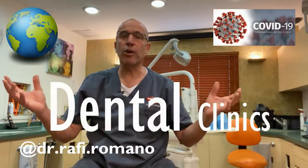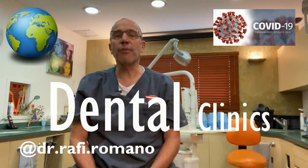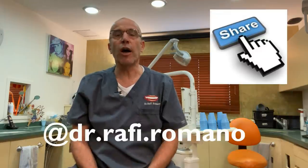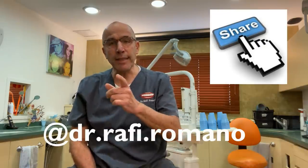Hi, I'm Dr. Rafi Romano from Tel Aviv, Israel. I've created this video in order to help all my friends, my colleagues, dentists all around the world. We're all in the same boat suffering from the coronavirus and we need to create a protocol on how to protect ourselves and protect our patients. I hope you enjoy this video and you can share it among your friends as much as you want, and let's stay united.